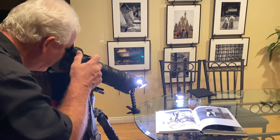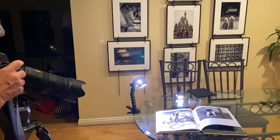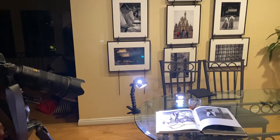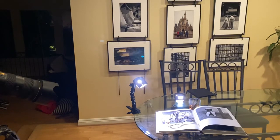Awesome, right there. I'm at F16 to get all of the book in focus. I'm still a little close, so I back up a little bit farther. Zoom in a little bit. Very cool — right there. Beautiful.